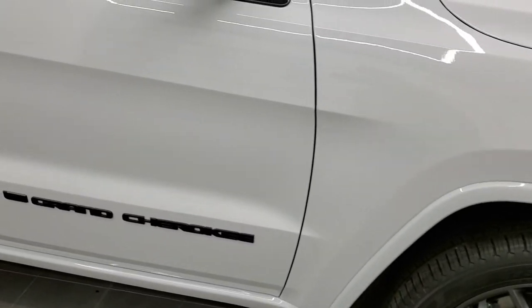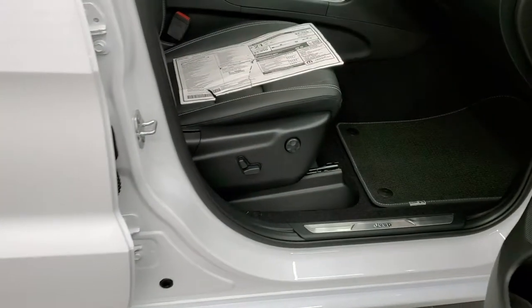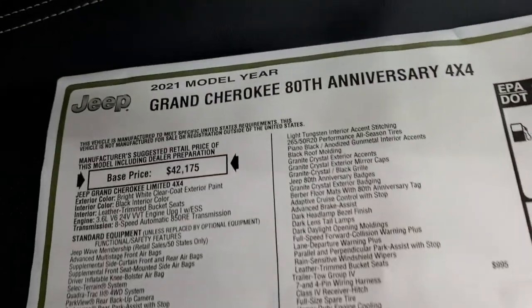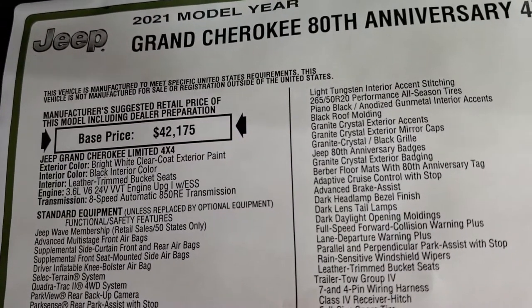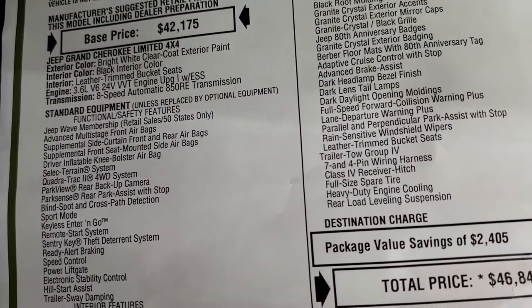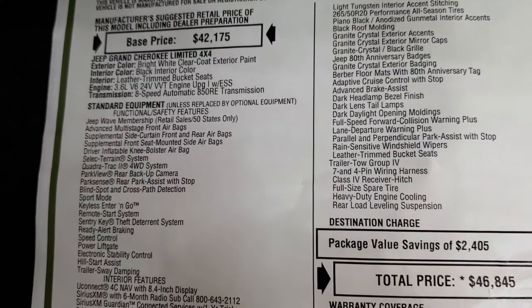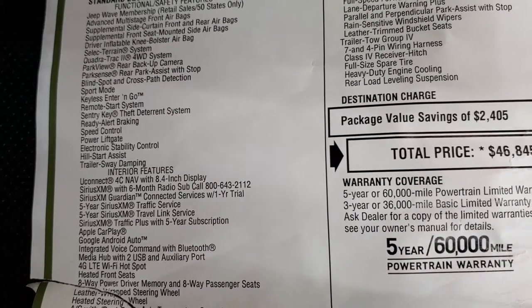We'll take a look at the original window sticker here, so feel free to pause this at any second and take a look at that, just to make sure this one has all the options you're looking for. You can see it is an 80th Anniversary, it is a limited package, 3.6-liter with the electronic start-stop, 8-speed automatic transmission. I think it's pretty cool that you get the Jeep Wave membership now with just about every Jeep you buy, which gives you oil changes and tire rotations and stuff like that.